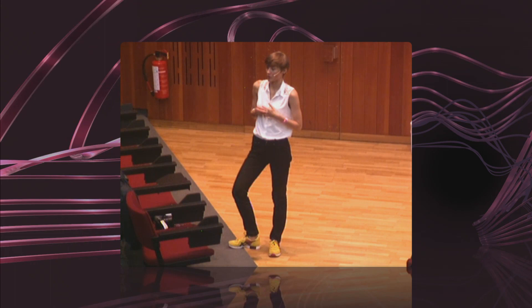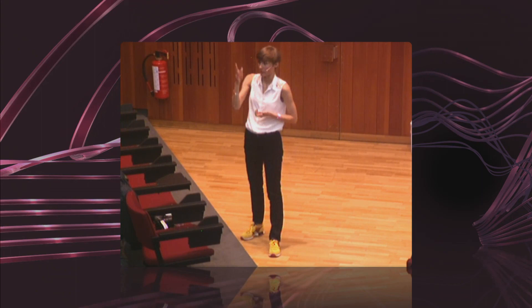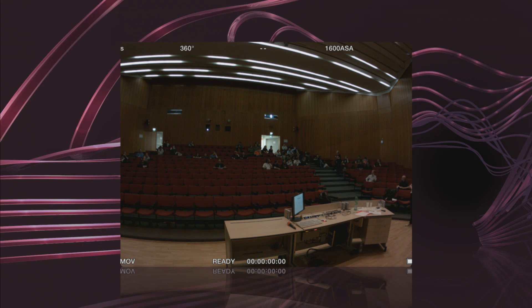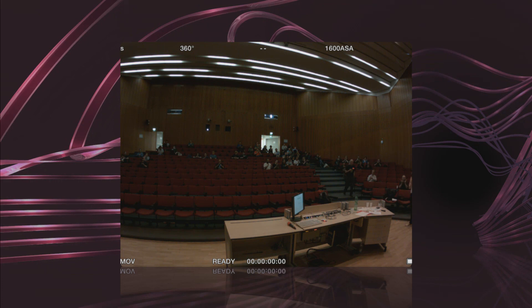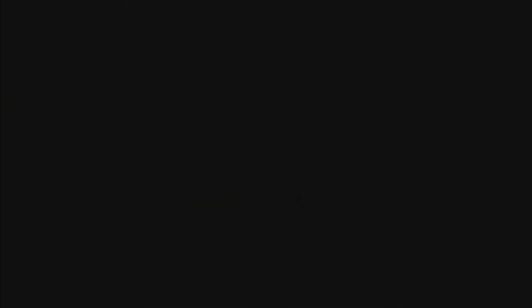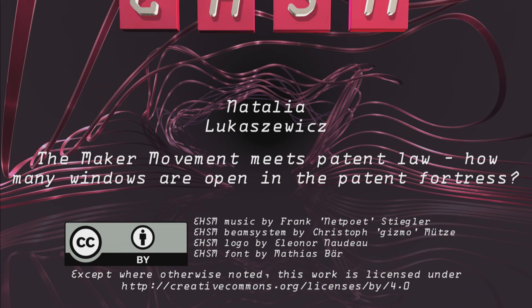I hope I answered. We can talk about it later. We got maybe one minute for another question. I guess that's it for this talk. Thank you so much. Thank you. Not a rosy picture, but important to know.